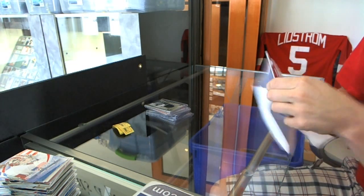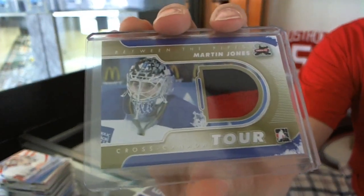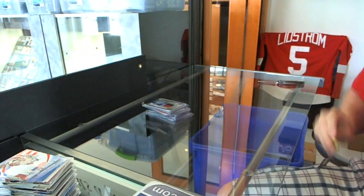Must've got on the sticker, didn't even rip — and a two color Martin Jones, Martin Jones. So there we go, buddy!